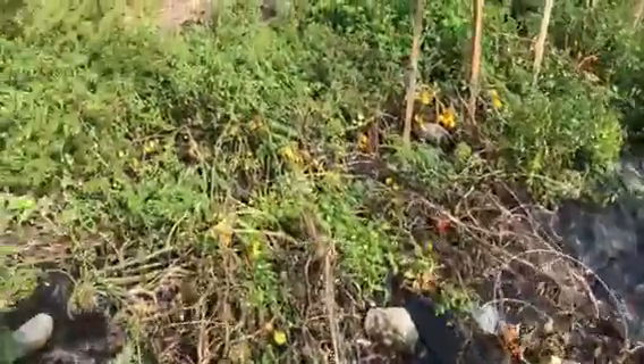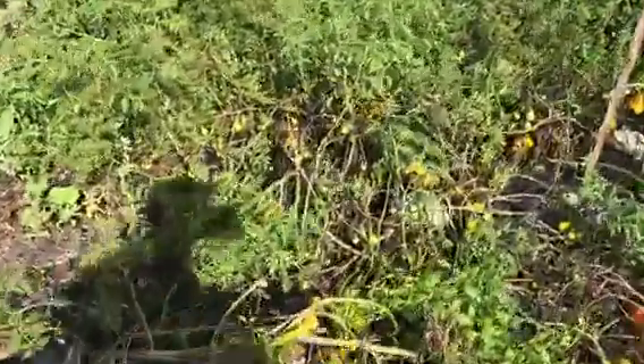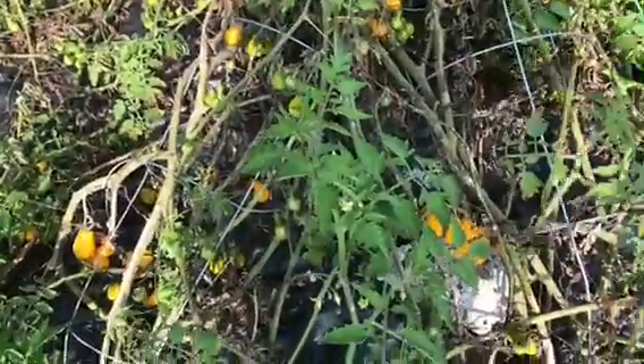Coming into some more tomatoes. These are pear ones — little small, little pear ones. There they are right there.